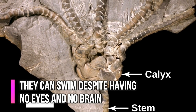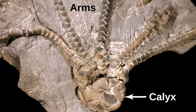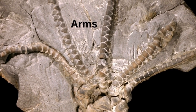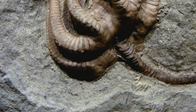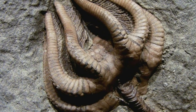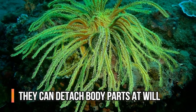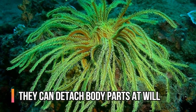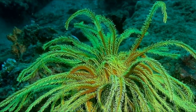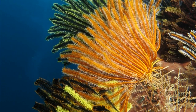The baffling crinoid body is comprised of only three parts: the stem, which attaches it to the ocean floor; the calyx, which is comparable to a face, except with an anus in place of a set of eyes; and the bellowing, food-gathering arms. Scientists think the ability to swim is thanks to evolution — motion became necessary to escape predators. Crinoids who are missing arms might have shed them intentionally. Not only can they grow and lose arms at will, but they also have the mind-boggling ability to detach themselves from their own stalks and crawl away unaffected.